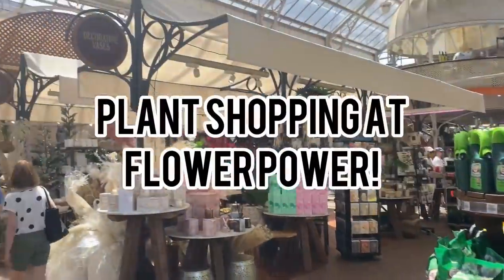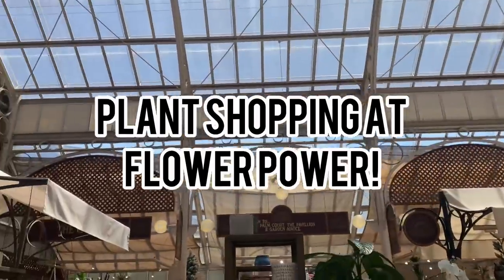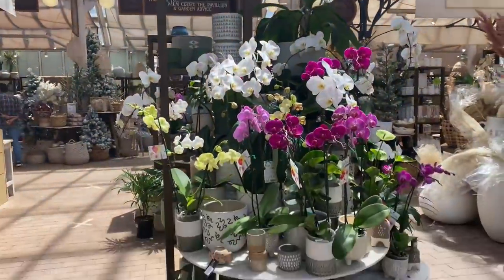Hey guys, welcome back to my channel. My name is Ange if you haven't met me before, and today we're going shopping at Flower Power at Enfield. We just ate some yum cha and I'm very full, but of course we have to spend the day plant shopping. So let's go inside and see what they have.